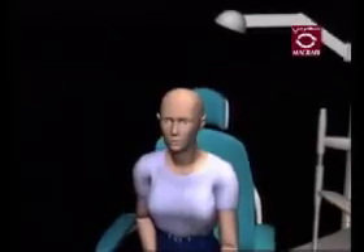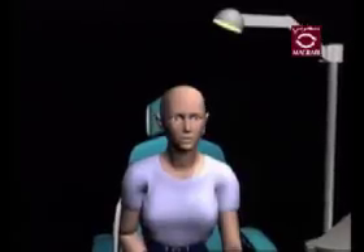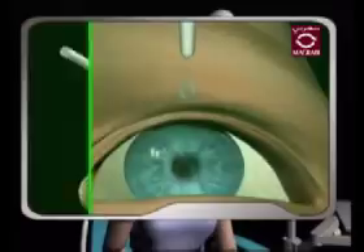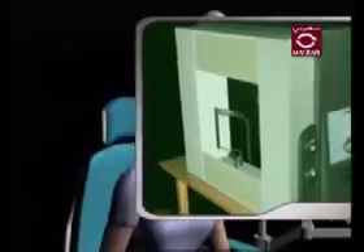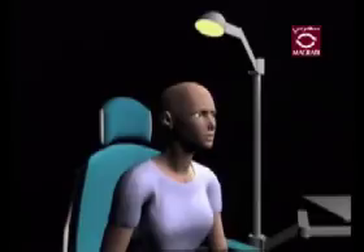Glaucoma is a disease that cannot be diagnosed with one simple test. Because of this, your doctor will need to perform some different tests in order to effectively diagnose your condition. These tests may include tonometry, gonioscopy, pupillary dilation, and visual field testing. Using a combination of these tests is the only way that your doctor can properly detect glaucoma.